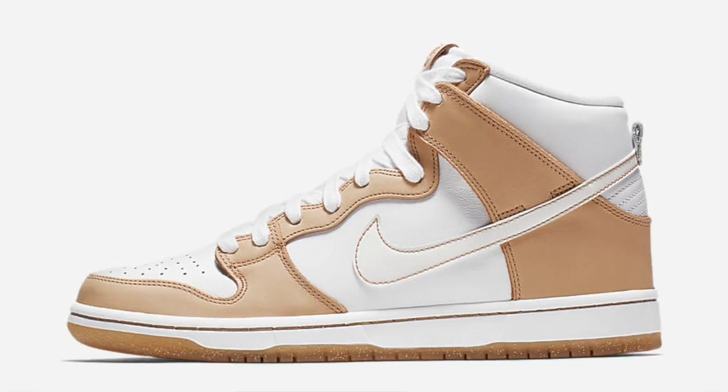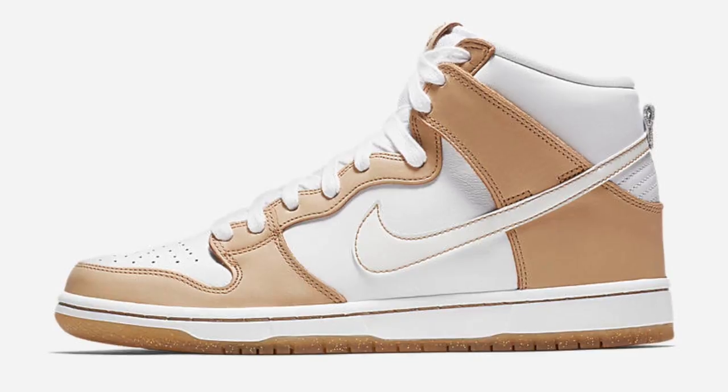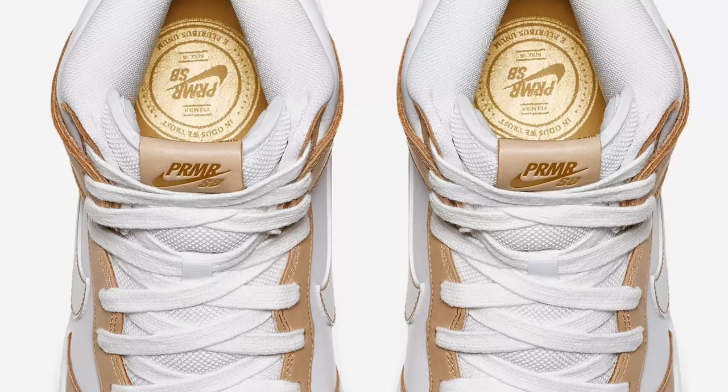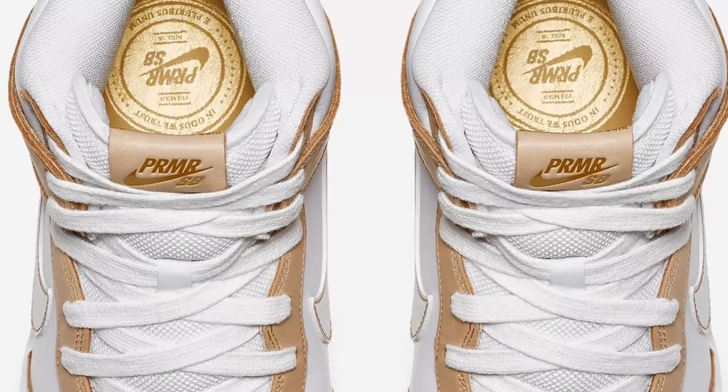Coming up from Nike SB is the Dunk High collaboration with Premier. This one is being called Lotto, as in lottery pick. That's because the swoosh is actually scratchable — the swoosh is going to rub off to reveal a different color. But if you're really lucky, you'll get one of the pairs that scratches off and features a Nike SB and Premier graphic that adds to the gold accents on the liner. Those will cost you $110.